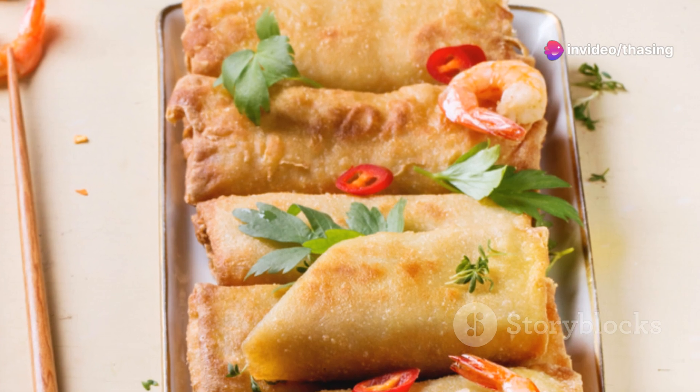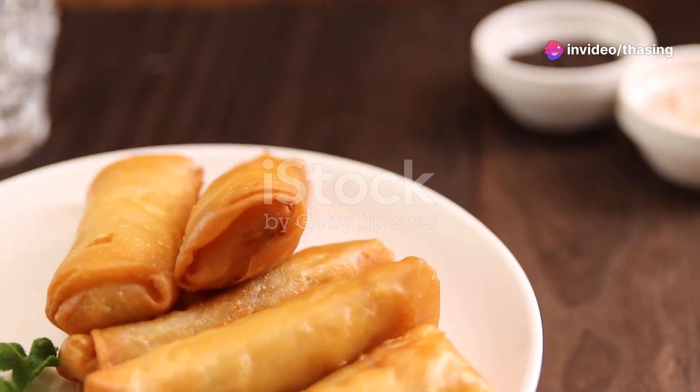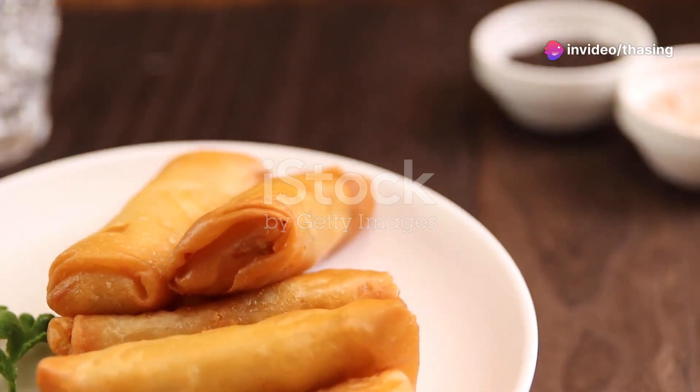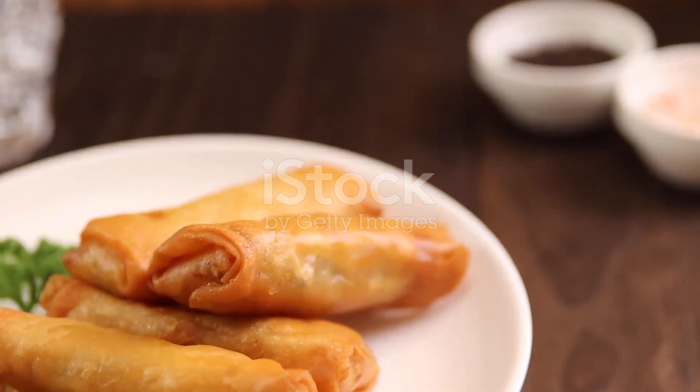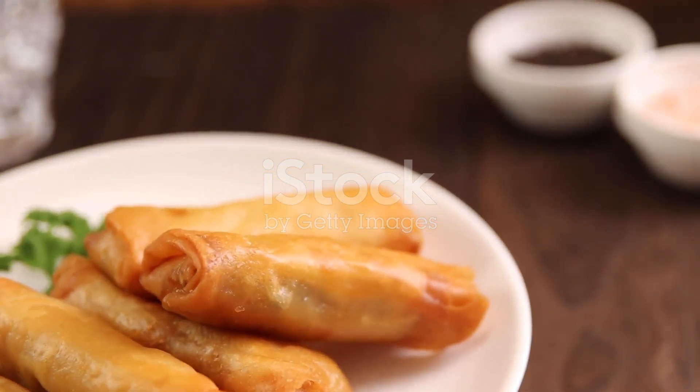Moving on to a snack favorite, we have lumpia. These Filipino spring rolls are crispy, stuffed with vegetables or meat, and are the perfect bite-sized treat. Dip them in sweet and sour sauce, and you've got yourself a party in your mouth.